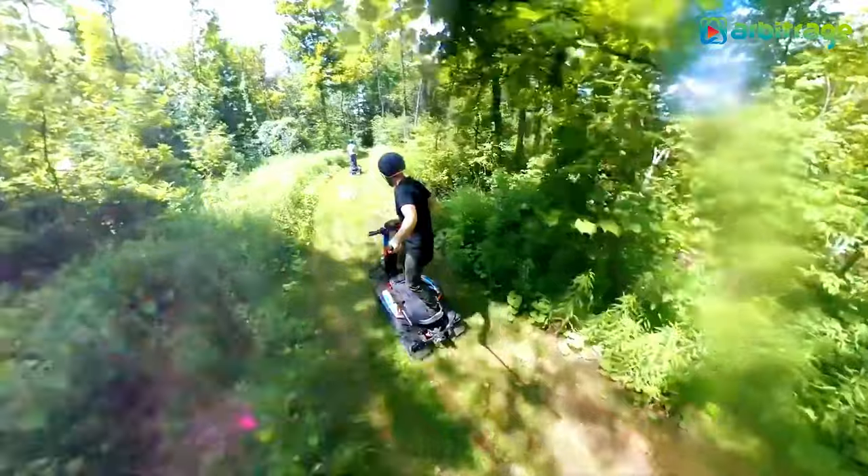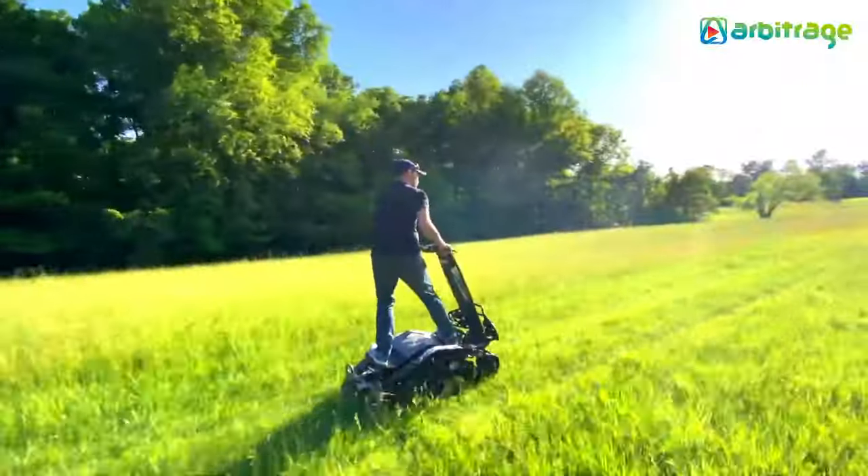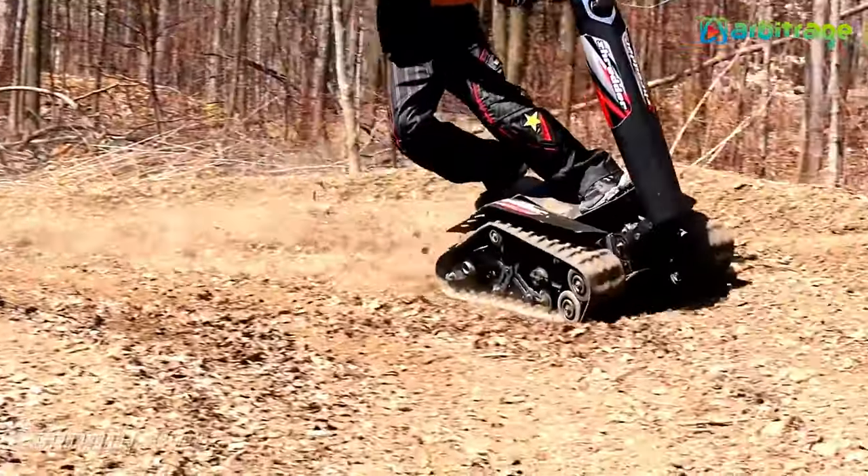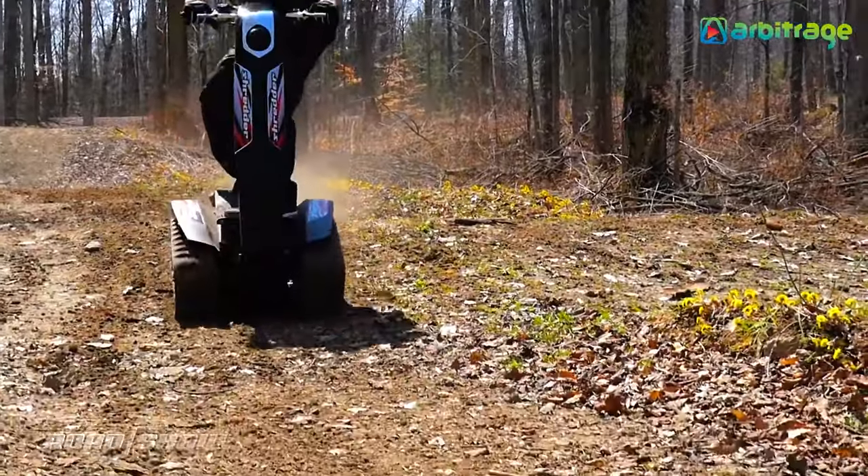The fact that there are races dedicated to these vehicles speaks volumes about their popularity and the excitement they offer. It seems like the perfect companion for anyone craving an off-road adventure.